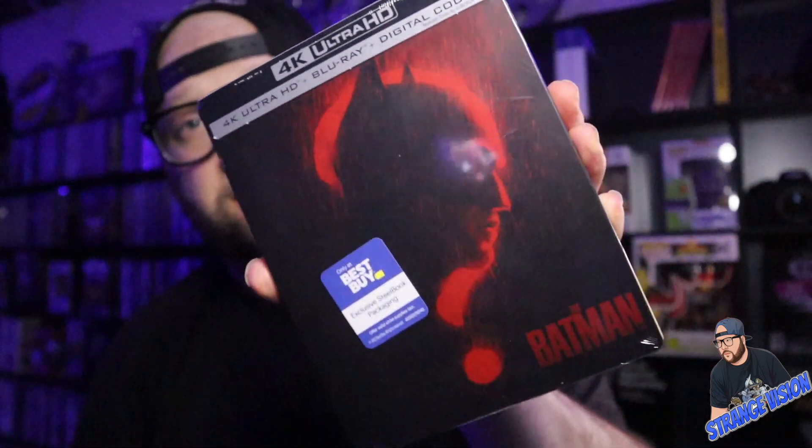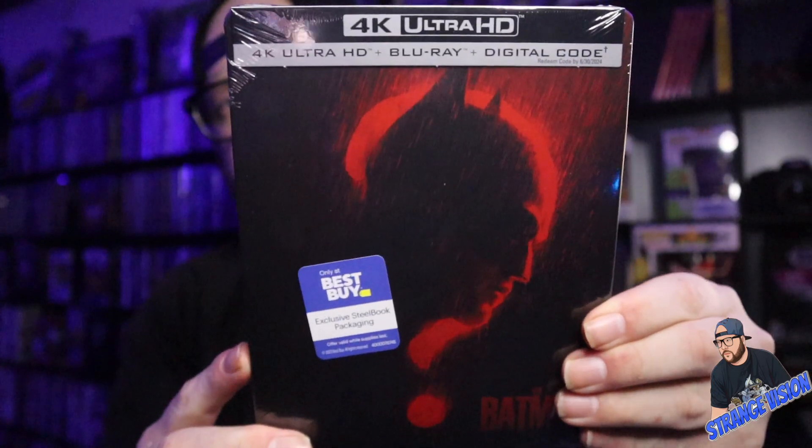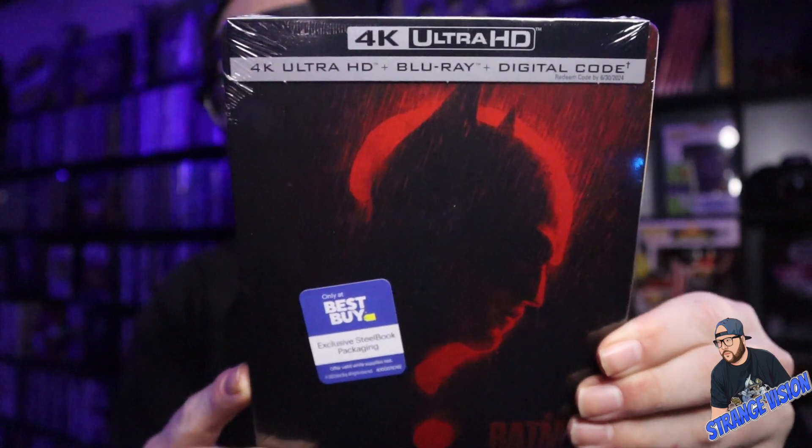Anyway, now the Blu-rays, DVDs, and all that are out — well, tomorrow. I pre-ordered this as soon as it went on sale and got it a day early. Let's unbox this and see what the steelbook looks like.